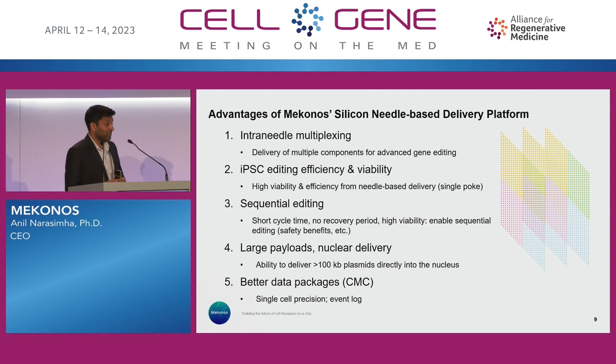iPSCs — there have been exciting talks. We have a lot of data on editing efficiency and viability. With this gentle approach, I would argue iPSCs are one of the most fragile cell types, and we don't have the viability issues that maybe other strategies might. Sequential editing is another advantage — it has a short cycle time. The recovery time for our needle-based approach is not like electroporation, where you have to wait 48 to 72 hours for the cells to recover. We're talking about one hour here for recovery, so the ability to sequentially edit is something we can do.